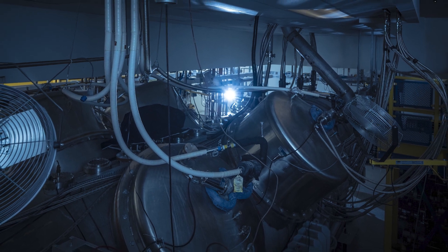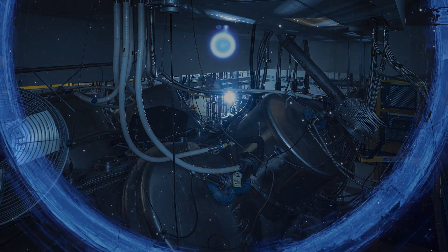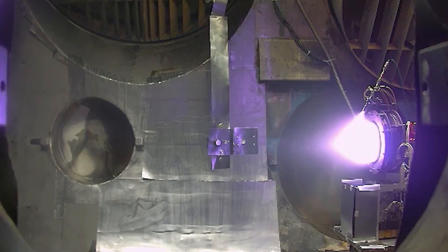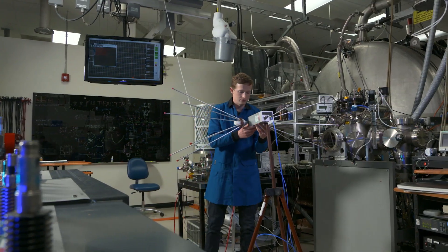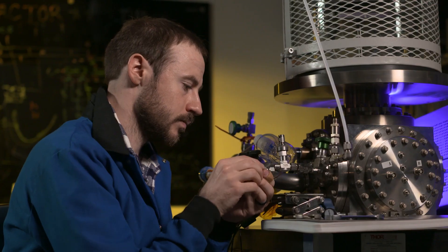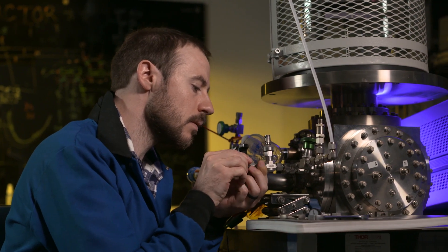The pumping system, which is so critical to maintaining that space-like background pressure, is the fastest in the country. That lets us test bigger thrusters. We also have some unique diagnostics that help us stand apart, like the EMI facility and the expertise that comes with it.